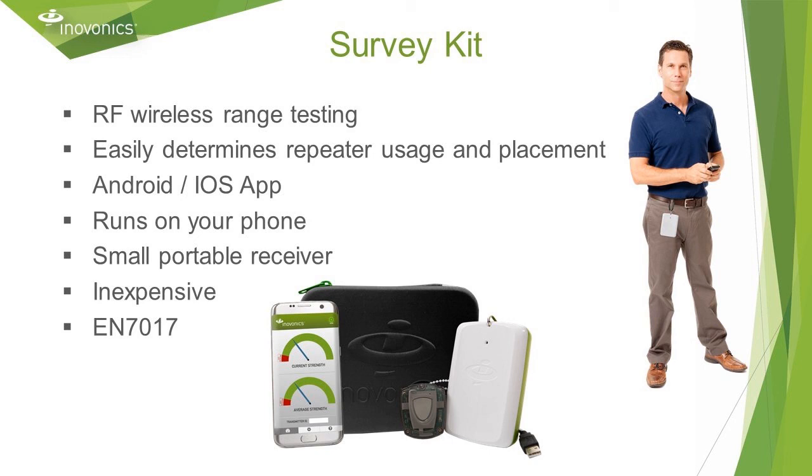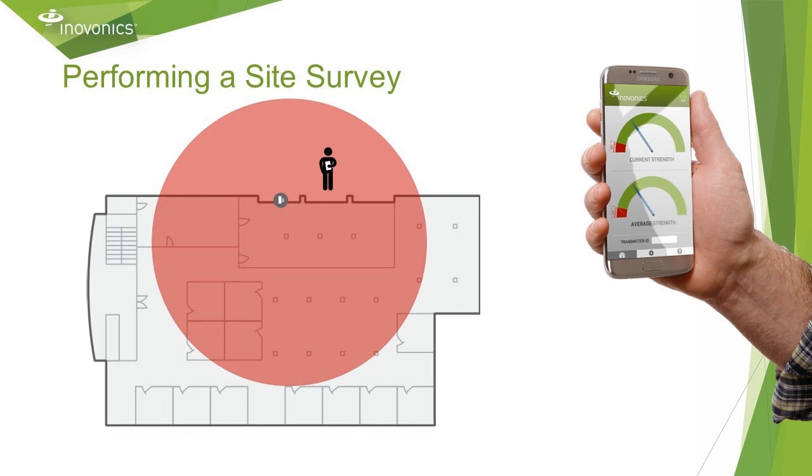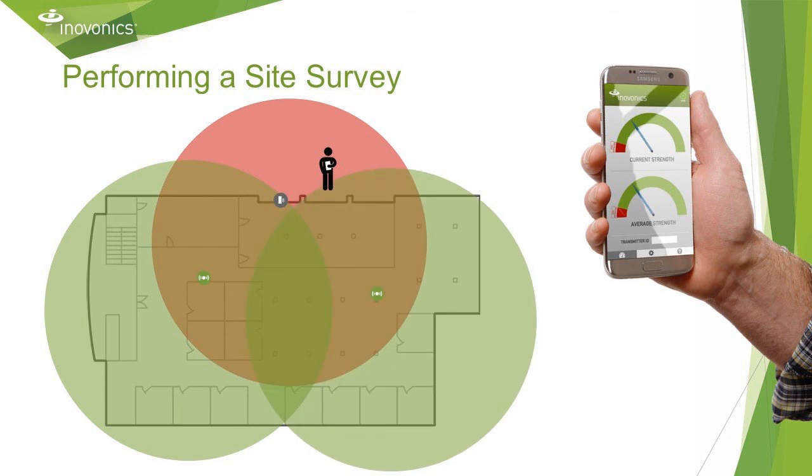Here's how it works. First, clip the receiver to your belt loop. Then place the survey kit transmitter where the receiver will be installed, and walk to each point where a transmitter will be installed. Observe the signal strength, and when you get into the red on the signal strength display, establish where a repeater can be installed — this green dot I just added — and move the survey kit transmitter to that location. Then keep walking to determine the next layer of coverage or the next hop. Repeat that process until you've covered the entire site, thus building a chain link by link.